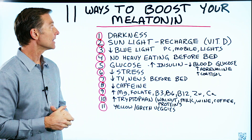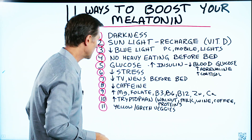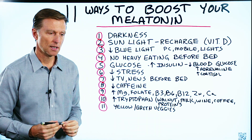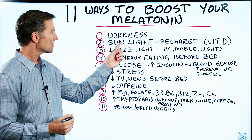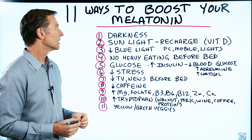Let's talk about the 11 ways to boost your melatonin if you want to sleep better. Melatonin is a hormone made by the pineal gland, and it's stimulated by darkness and turned off or inhibited by sunlight.